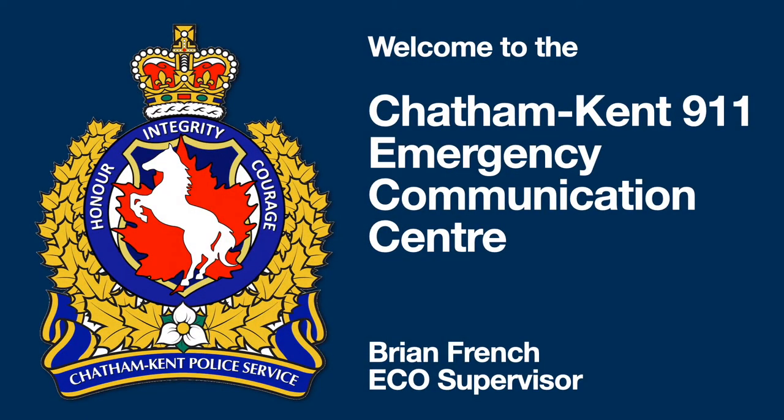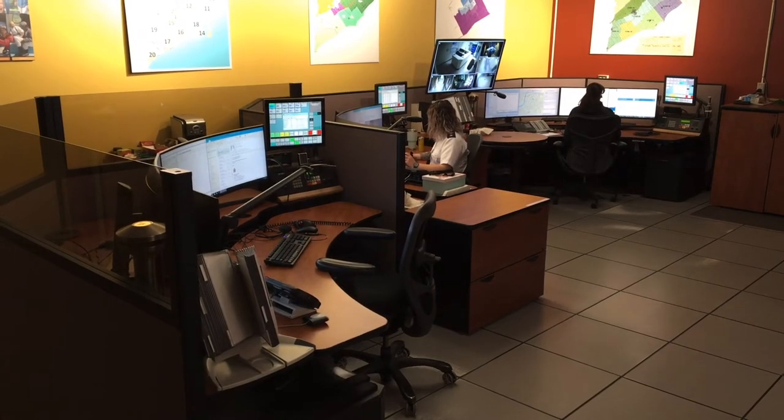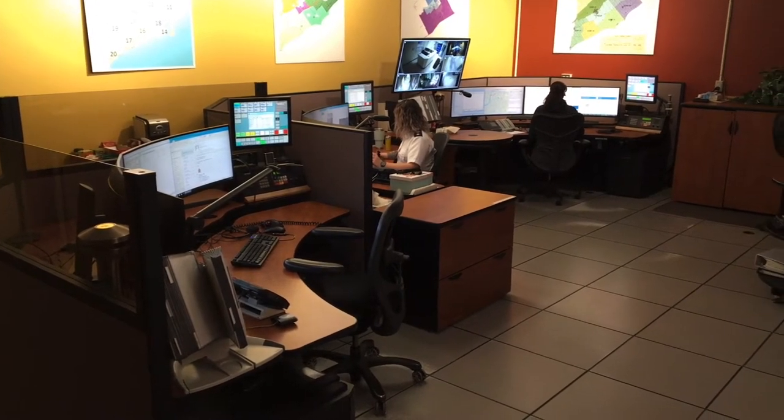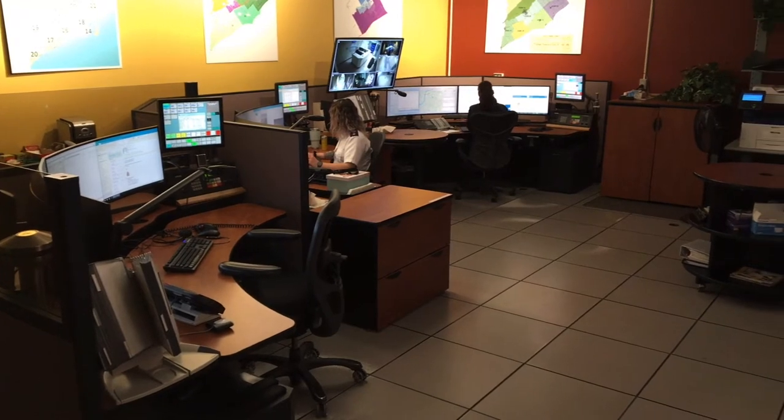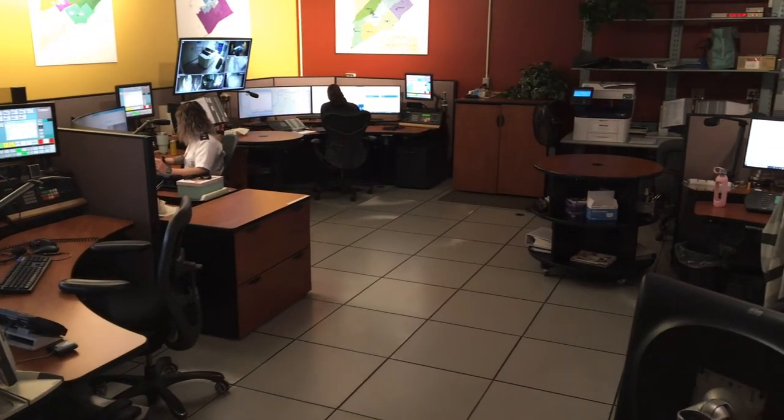Welcome to your guided tour of the Chatham-Kent 9-1-1 Emergency Communication Center. We are located inside the Chatham-Kent Police Headquarters in downtown Chatham. Although we work very closely with the police, we are not police officers. Our job is Emergency Communications Operator, or ECO.